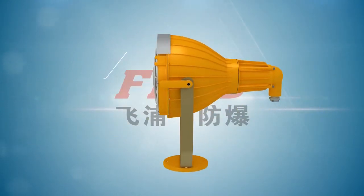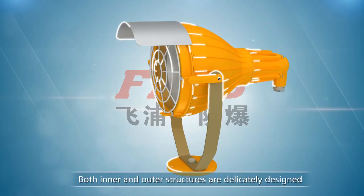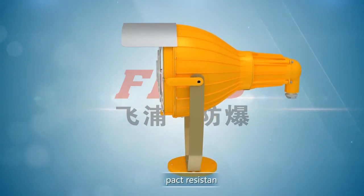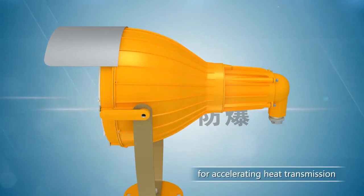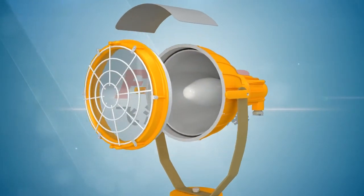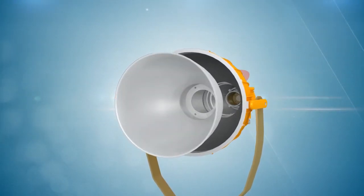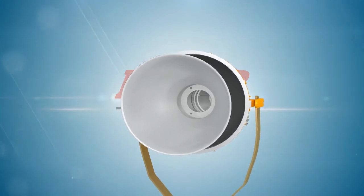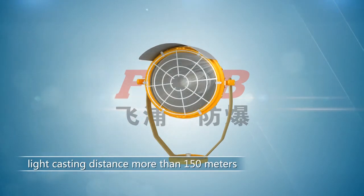The outside can be equipped with a lampshade. Both inner and outer structures are delicately designed. The outer structure is reinforced for impact resistance and for accelerating heat transmission. A special separated inner structure houses a top-grade mirror aluminum reflector to improve light reflection rate and ensure light casting distance of more than 150 meters.